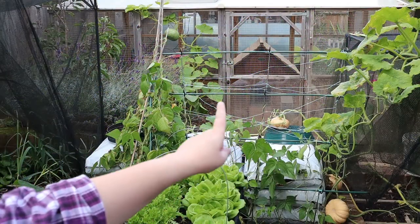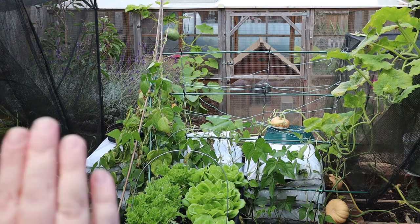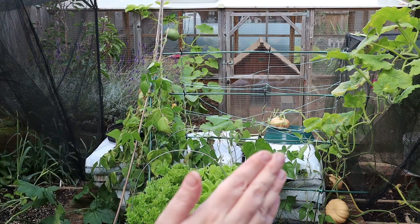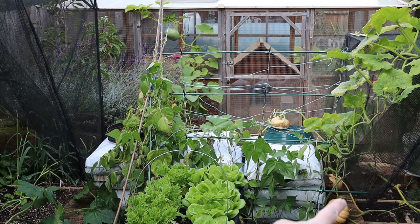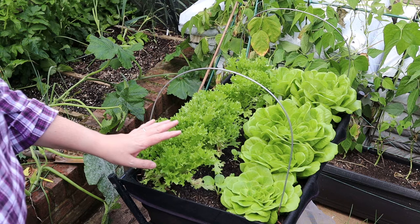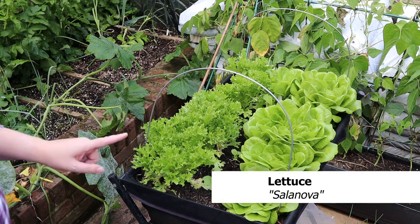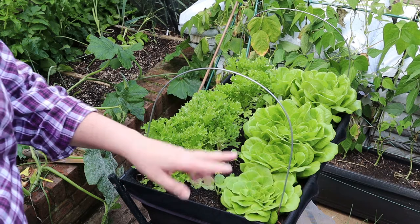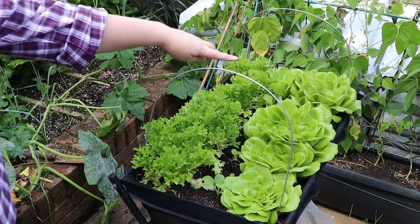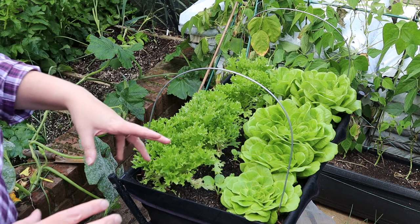Now the beans are partly cut down, we can start to see through to the chicken run again. And you can also see how that will allow extra light to fall on these three squashes - one, two, three. These beautiful lettuce are a variety called Salanova. We have a crisp sort of frisée variety and then also a butterhead. I actually pulled a whole head out the other day because they were starting to get a bit packed in.